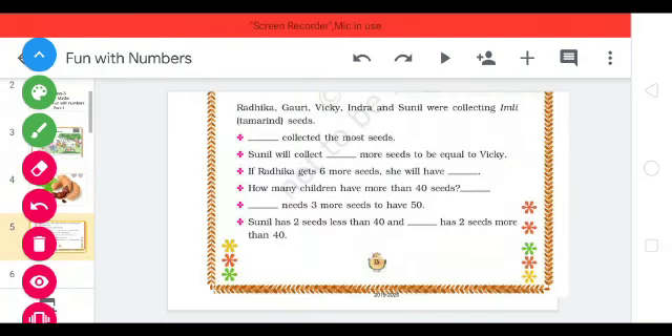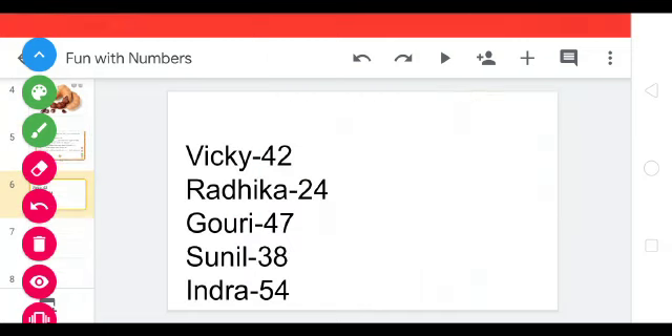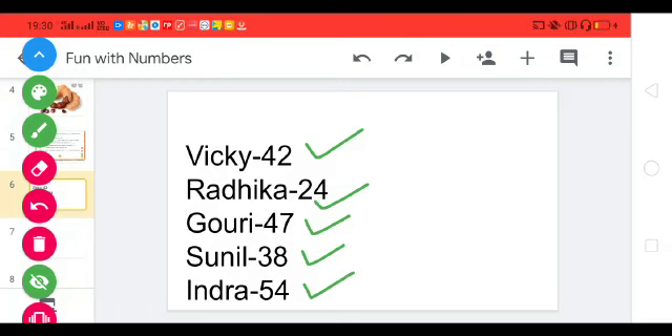Now, here we go. We are going to solve these problems. Let's see the list: Vicky has collected 42 tamarind seeds, Radhika has collected 24, Gauri has collected 47, Sunil has collected 38, and Indra has collected 54 tamarind seeds.